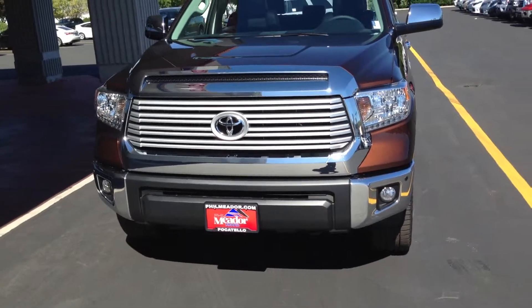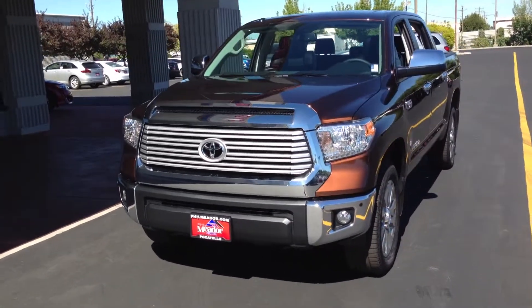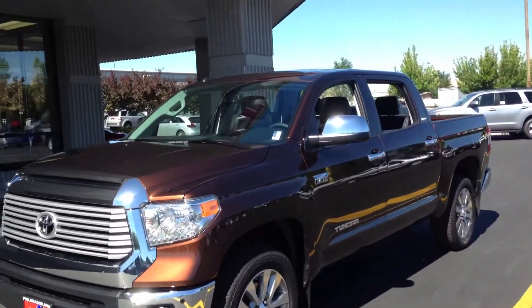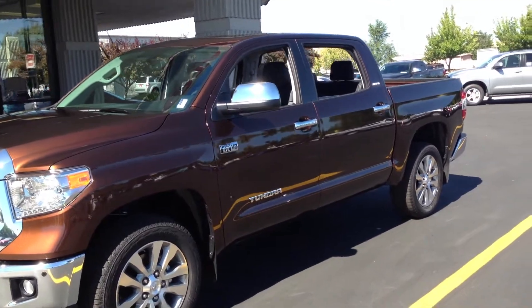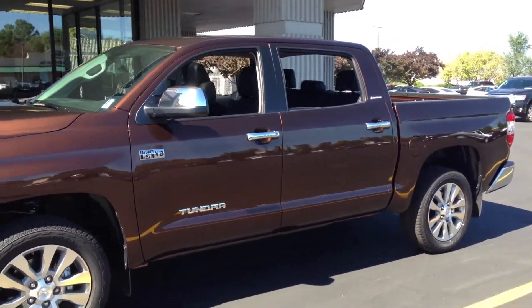To begin with, we have the newly redesigned front end for 2014. There are five trim levels for the Toyota Tundra: we have the SR, SR5, Limited, Platinum,